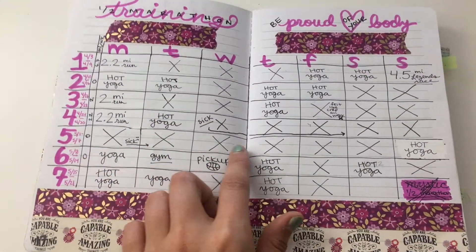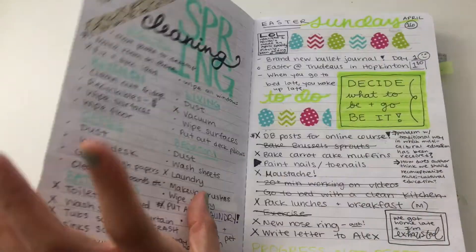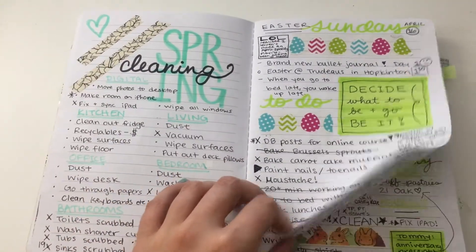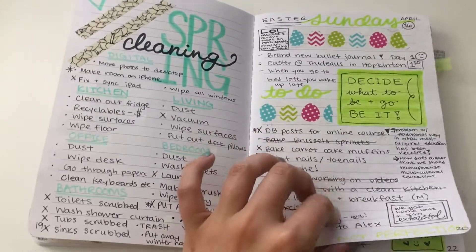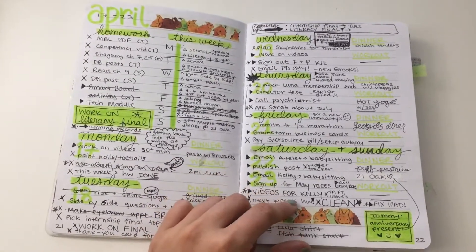This was half marathon training — I didn't end up running the half marathon. As you can see, I had a lot of days off because I was sick for a little bit. There's also spring cleaning and just journaling for one day.